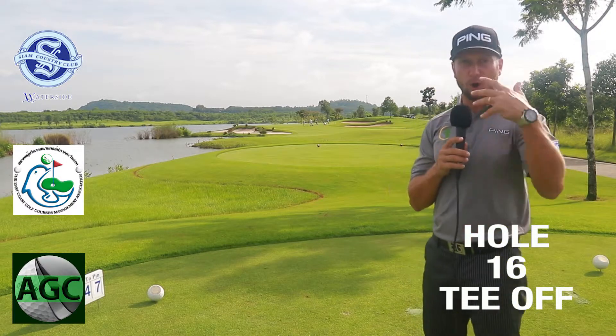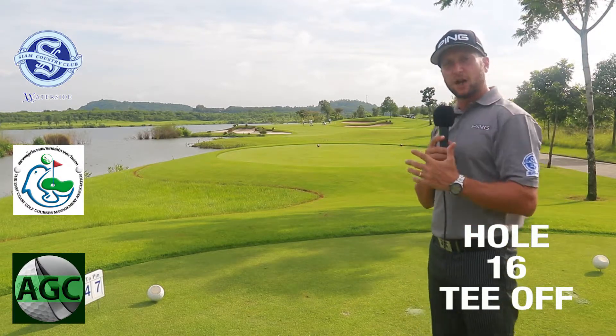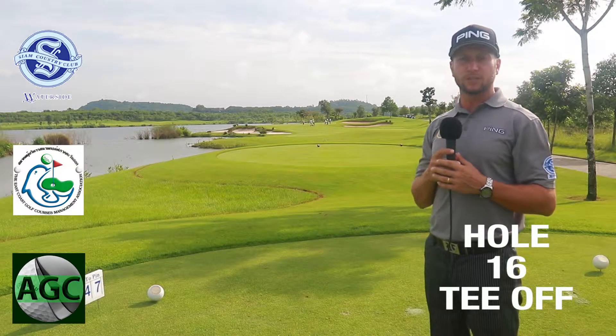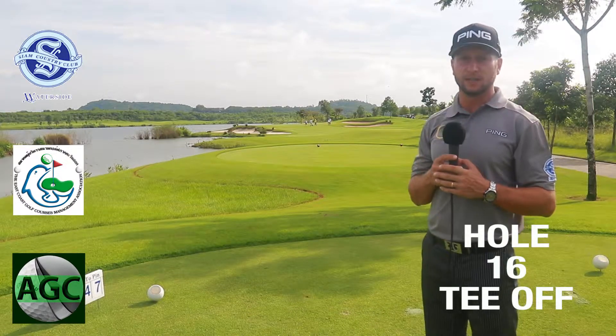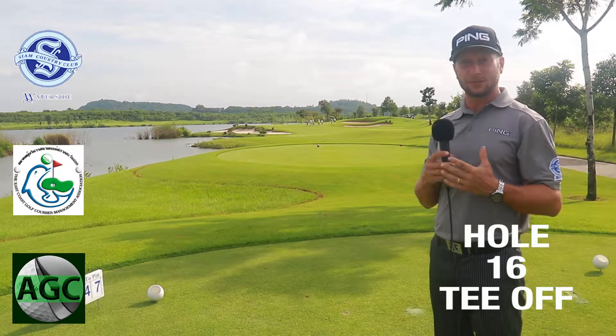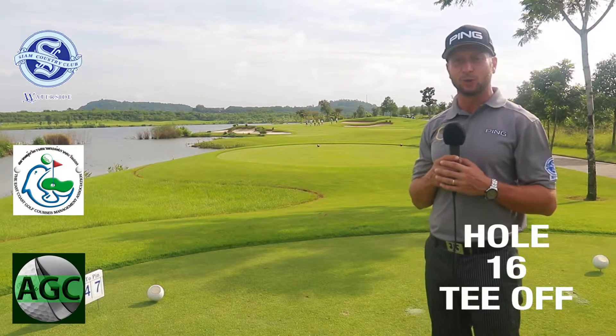All right, here we are on the 16th hole, par 3. You have the last couple of holes stretch coming into the 18th, and in my opinion, it's one of the best stretches you find definitely here in Thailand. Very, very nice holes, some really, really cool shots to take, and sometimes some daring shots. You will enjoy the last three holes.